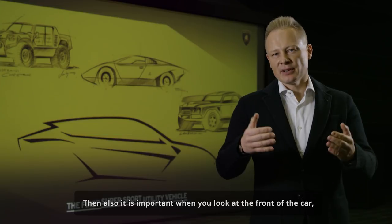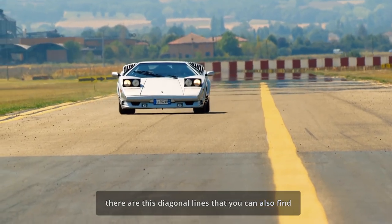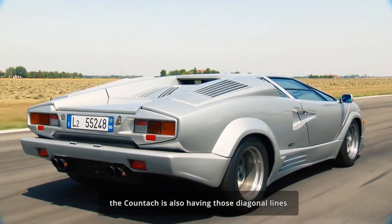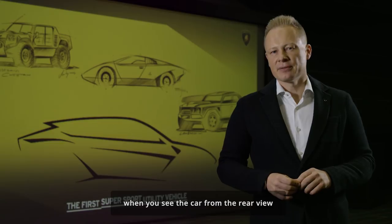When you look at the front of the car, there are these diagonal lines that you can also find on the front hood of the Urus. When you see the car from the rear, the Countach also has these diagonal lines, and we have repeated them on the Urus when you see the car from the rear view.